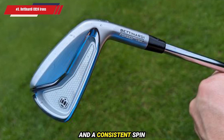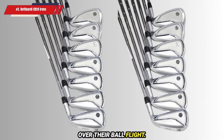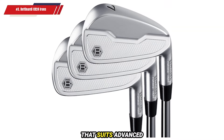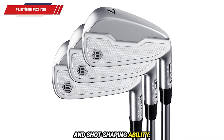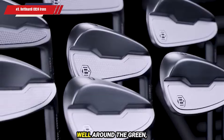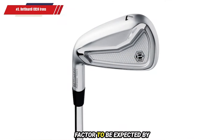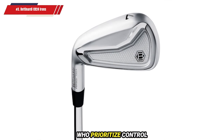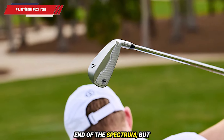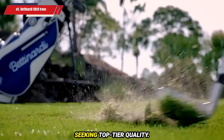During on-course testing at Custom Golf Works, these irons delivered impressive distance and a consistent spin rate around 5,400 RPM with a 6-iron, giving golfers reliable control over their ball flight. The CB24s excel in playability, producing a neutral ball flight with excellent workability that suits advanced players seeking precision and shot-shaping ability. Turf interaction is smooth, creating clean, satisfying divots on full shots, and the pitching wedge performs particularly well around the green, making short game precision a breeze. As with many player's irons, forgiveness on mishits is limited. Priced at £1,225, these irons fall on the higher end of the spectrum, but the premium construction, refined aesthetics, and solid performance make the investment worthwhile for those seeking top-tier quality.